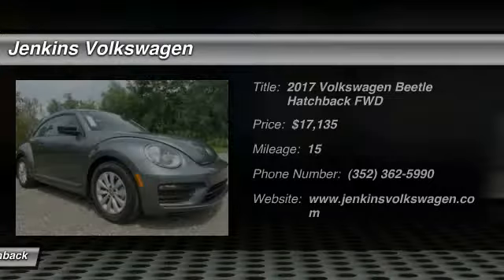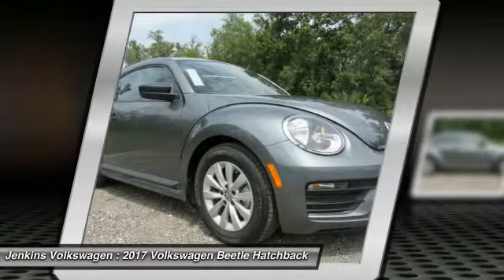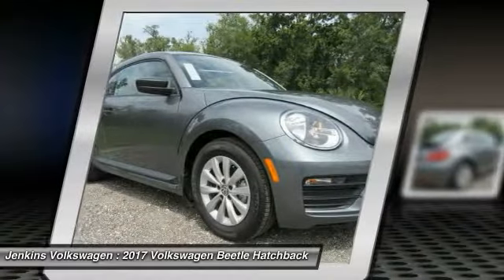The VW Beetle rekindled the magic of its legendary namesake and became a ray of sunshine in an all-too-serious car market.